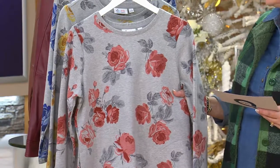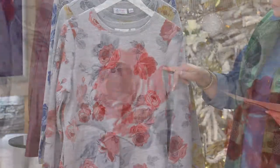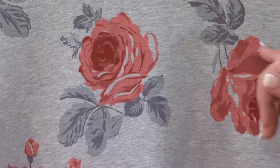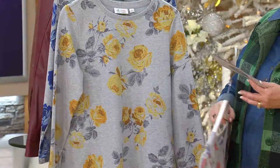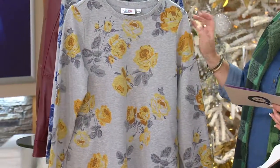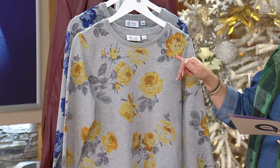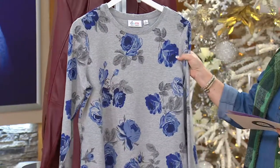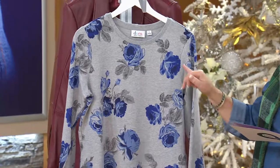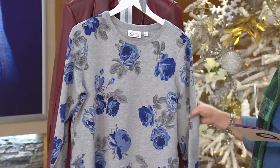They're all done on a light heather gray background, and the color choices are rose — which is actually more of a burnished copper color — as well as gold, which pulls hues of mustard yellow along with a pale golden shade on the gray background. And we also have it in blue, which gives you a bright cobalt blue along with a light chambray blue and a deep dark navy in the very center.